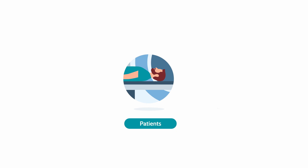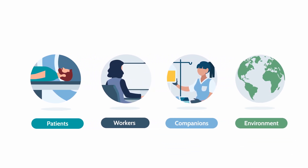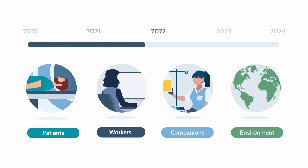focusing not only on patients, but also on healthcare workers, caregivers, companions, and the environment. We are now in the final phase of the project, and it is time to evaluate the results and all the work completed so far.